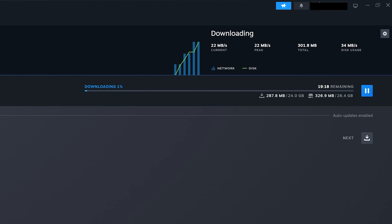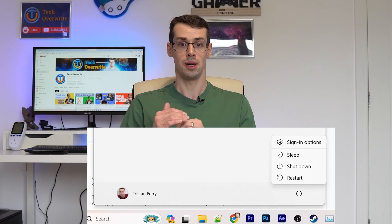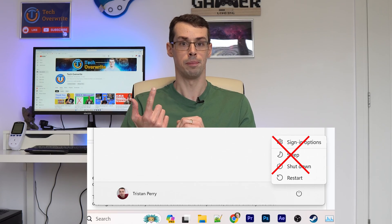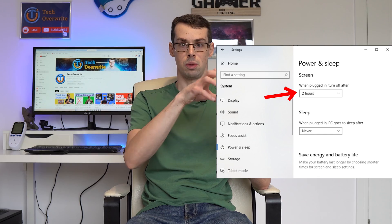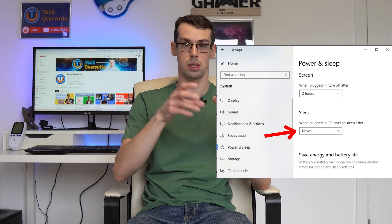So, this video is basically a PSA to say that if you want to download your games overnight, you should not put your computer into sleep mode. If you're concerned about energy use, what you should do instead is turn off your PC monitor, or set your laptop screen to be off but keep your laptop running. You can do this by turning the screen off within the power settings in Windows, but setting the sleep mode to never.